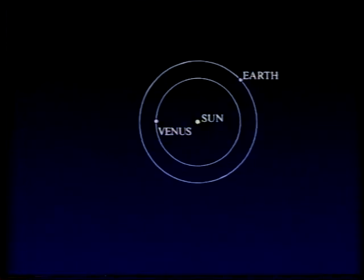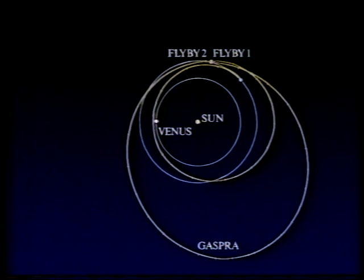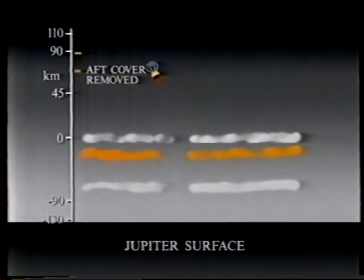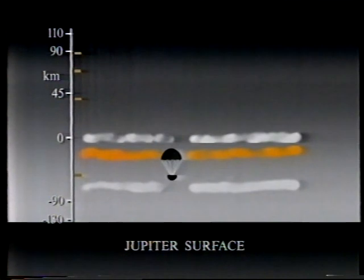After swinging past Venus and the Earth, Galileo will bypass the asteroid Gaspra next October, then make a further pass with the Earth in December 1992, and then set off on its final journey out to Jupiter, arriving there in 1995. The two parts will then separate: the orbiter will go round Jupiter, and the entry probe will come down into Jupiter's gas by parachute — first the drogue parachute, then the main parachute — and finally the probe will come down and we hope send back information before it's destroyed. It won't take very long, but it should be absolutely fascinating. So 1995 is going to be a very important year for Jupiter studies.